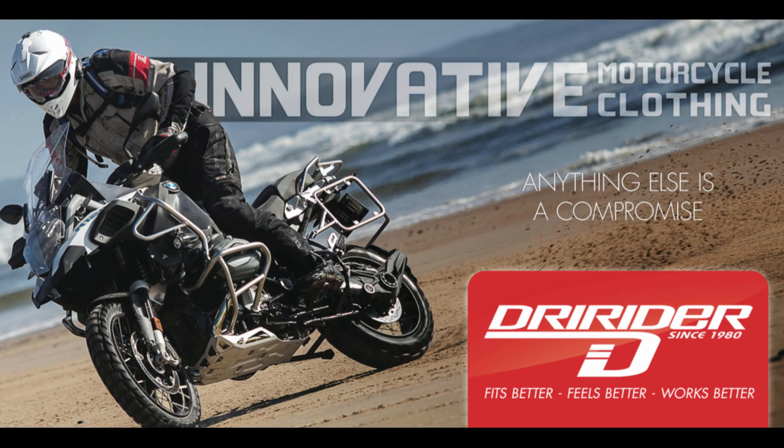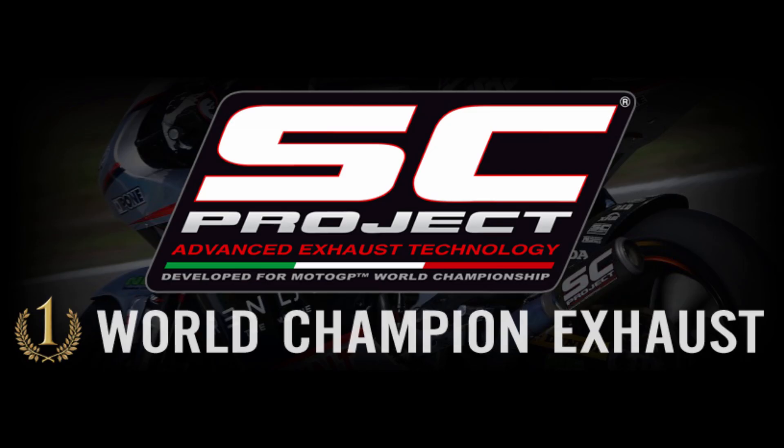This bike stick video is brought to you by Dry Rider, innovative motorcycle clothing since 1980, and SC Project, Advanced Exhaust Technology.